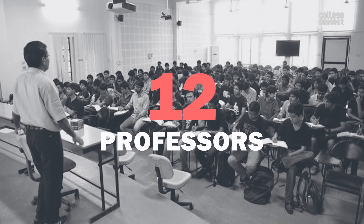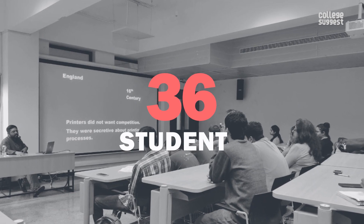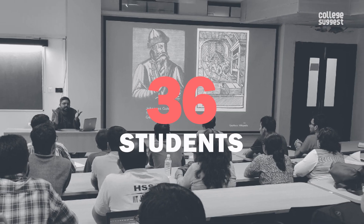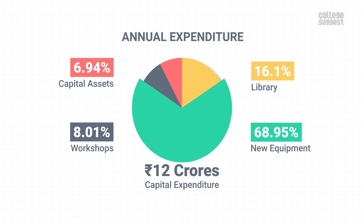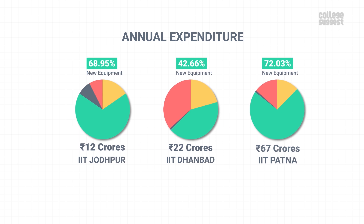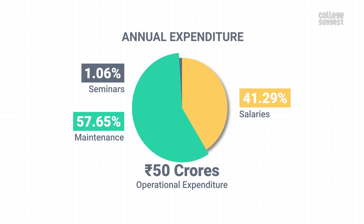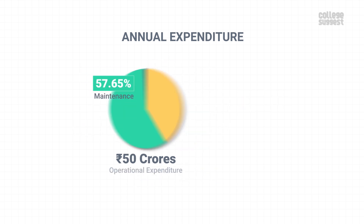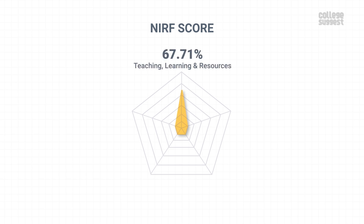Twelve faculty from IIT Jodhpur have received highly reputed national and international awards and recognitions from central government agencies last year. Also, 36 students have won international awards in the previous year. IIT Jodhpur has spent over 12 crores as annual capital expenditure, in which 68.95% was spent on purchasing new lab equipment. Institutions have also invested much on the purchase of new lab equipment. Over 50 crores was spent as operational expenses and a huge portion of it went towards the maintenance of academic infrastructure. With all these numbers, IIT Jodhpur has scored 67.71% in teaching, learning and resources, which contributes to 30% of the overall NIRF score.